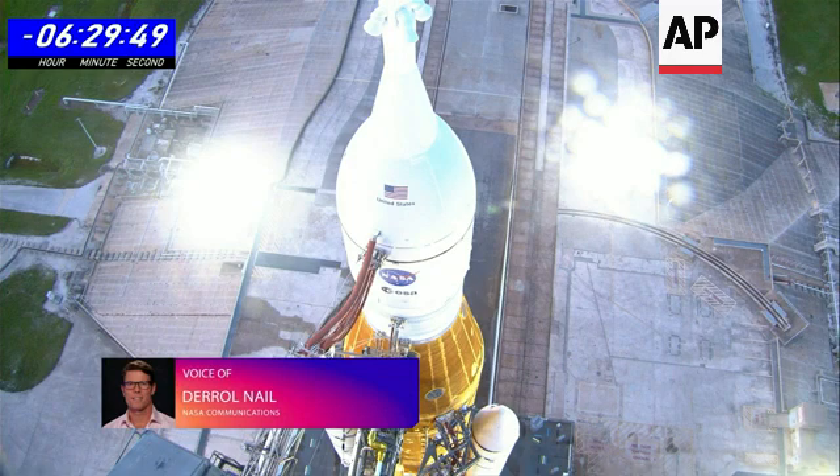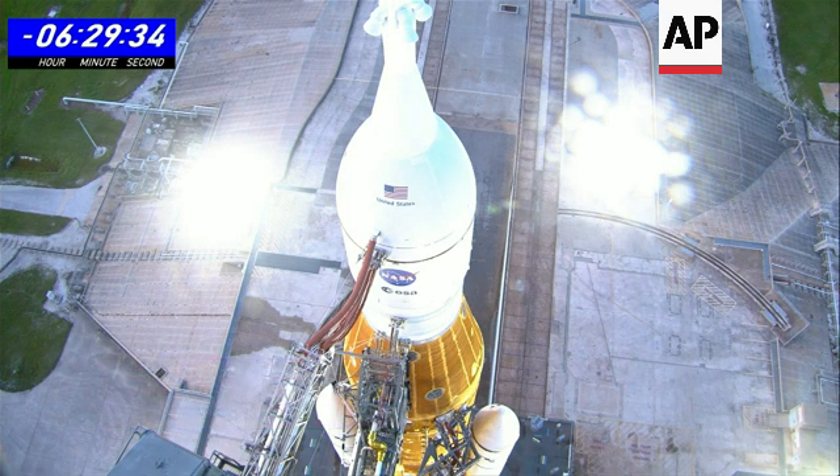The leak is in the plate cavity around the quick disconnect, indicating that there is a QD seal leak. This is not the same as last time — not the same QD as the previous hydrogen leak. This one has been tight in five previous flows.